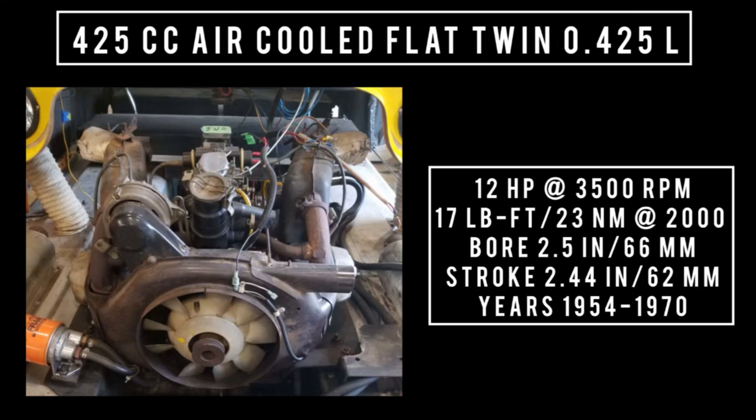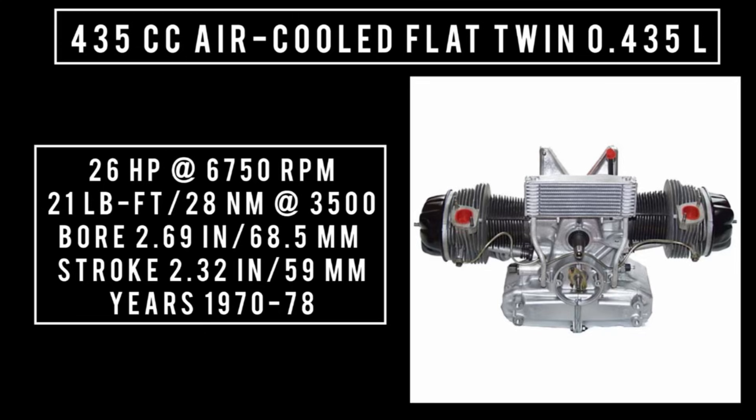The 425cc engine was capable of 12 horsepower at 3,500 RPM, 17 pound-feet or 23 newton meters around 2,000 RPM, with a bore of 2.5 inches and a stroke of 2.44 inches. This engine was used from 1954 through 1970. In 1970, Citroën would release two new engines. The smaller of the two was 435cc, air-cooled, flat twin, capable of 26 horsepower at 6,750 RPM, 21 pound-feet or 28 newton meters around 3,500 RPM, with a bore of 2.69 inches and a stroke of 2.32 inches. This engine was used from 1970 through 1978.